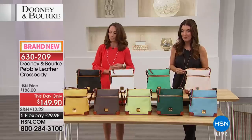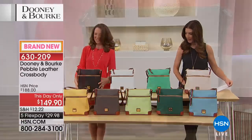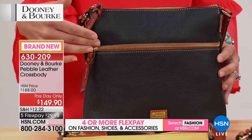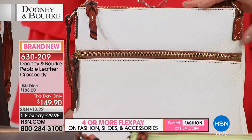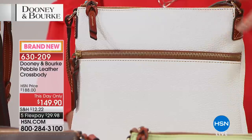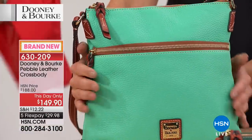This is the Dooney and Burke Pebbled Leather Crossbody, here at a this-day-only price of $149.90. We're going to start with the black — isn't that gorgeous? All done in genuine leather, with a beautiful contrast cognac trim. Here we have it in white; there are fewer than 60 to go around in white. This genuine leather bag and trim is amazing value. Next is jade — a beautiful color, and my son Braxton James's favorite.